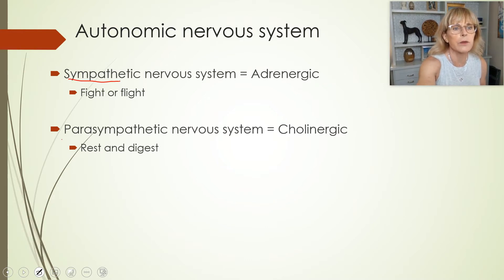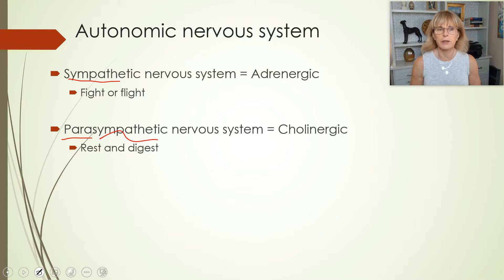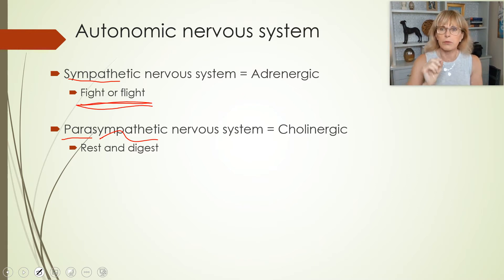So sympathetic and parasympathetic — the two different sides. The sympathetic nervous system is fight or flight. Whenever you are thinking about the sympathetic nervous system, it is useful to remember that even though it has lots of different actions, all of the actions of the sympathetic nervous system in general are going to be useful if you are fighting off a saber-toothed tiger or trying to run away from it.